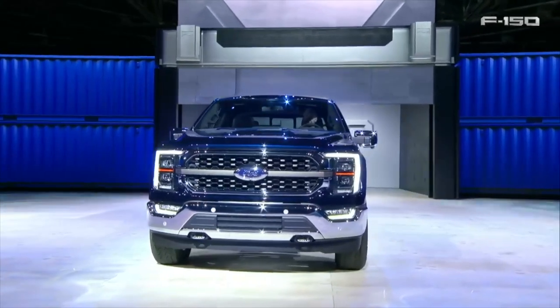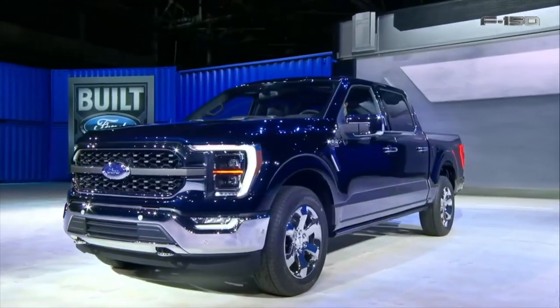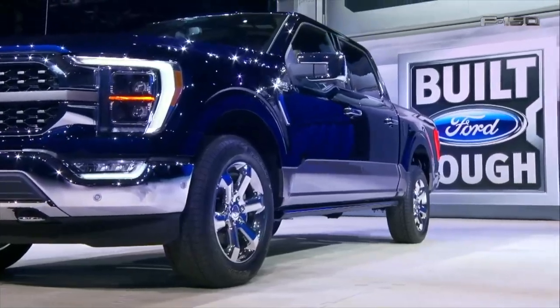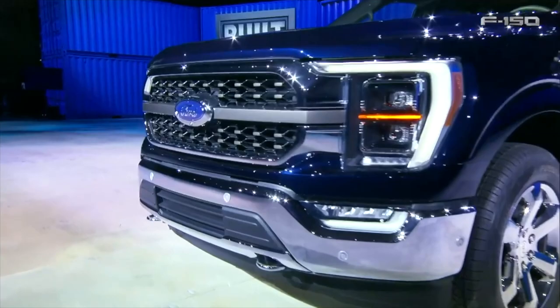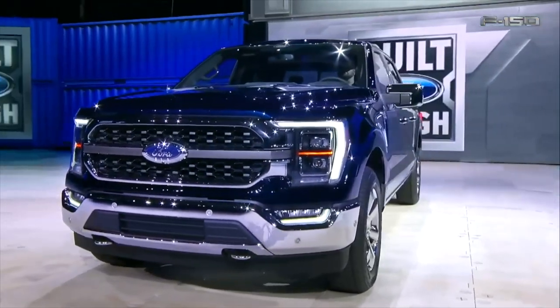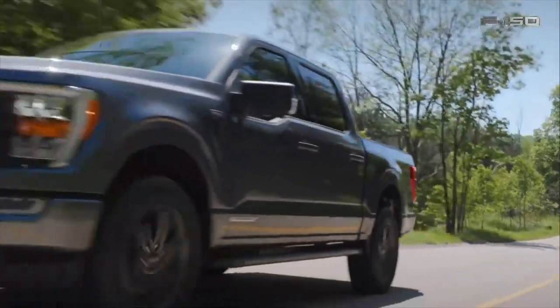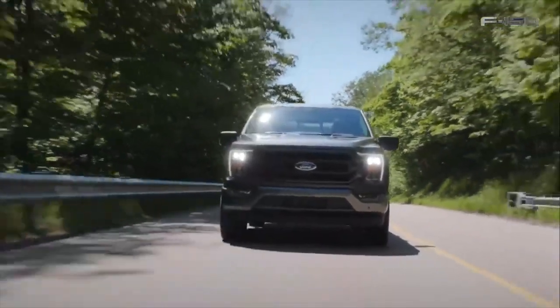You also have bigger lockable storage in the under seats of the rear. I think this is only available on the crew cab or the four full-door model — the extended cab or suicide door models may not come with the lockable storage. Getting back to the Sync 4 system and the touchscreen, you can have up to 10 devices connected, and this vehicle does have 4G LTE. Lots of cool tech features.